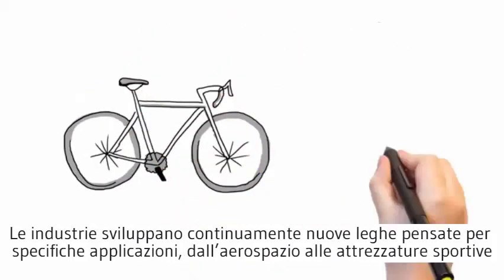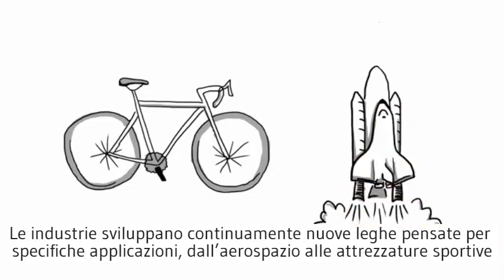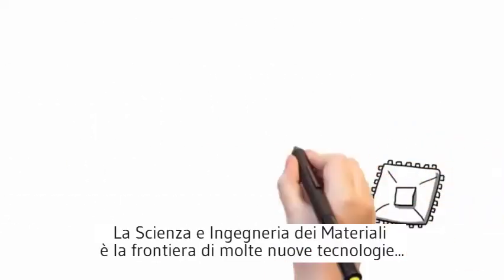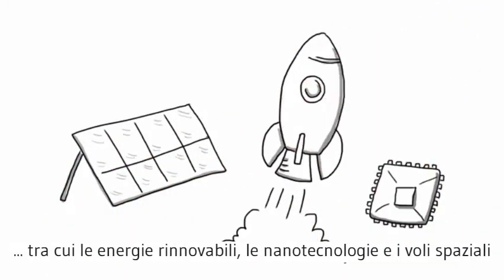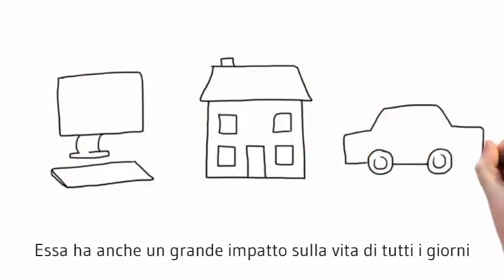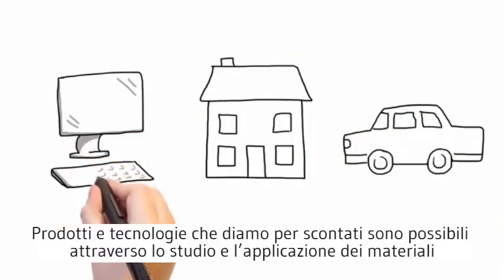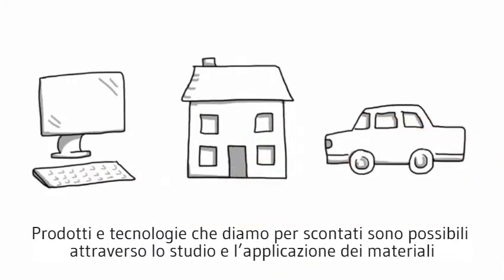Industry is constantly developing new alloys tailored for their applications, from aerospace to sports equipment. Material science and engineering is at the forefront of many technologies, including renewable energy, nanoscience and spaceflight. It also has an impact on our everyday lives. Products and technologies we take for granted have been made possible through the study and application of materials.